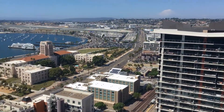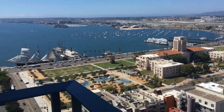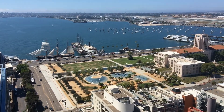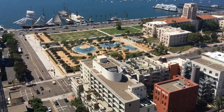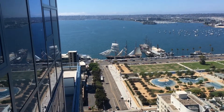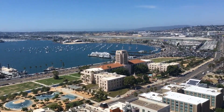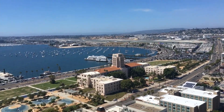Walking distance to Little Italy and the Gaslamp District — fantastic location. You can see we're above the city park here, just off Pacific Highway with the Star of India historical landmark just down the block. You can see the tarmac as well for San Diego airport.